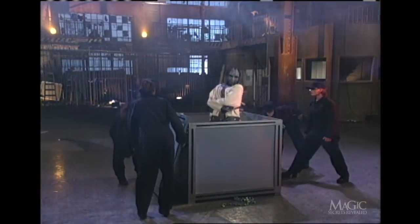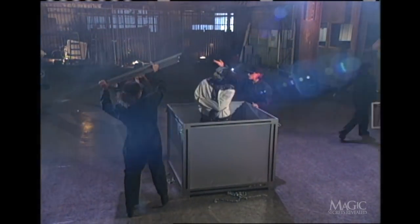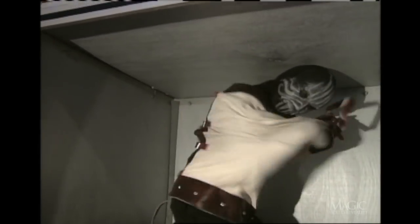Let's take a look inside the box. As you can see, that extra slack is really coming in handy. Remember, timing is critical — our magician has less than 60 seconds to remove the straitjacket and exit the box before it's lifted into the air and blown up.